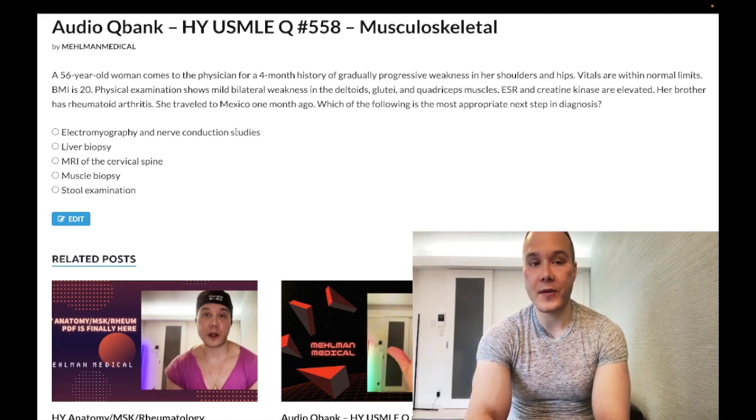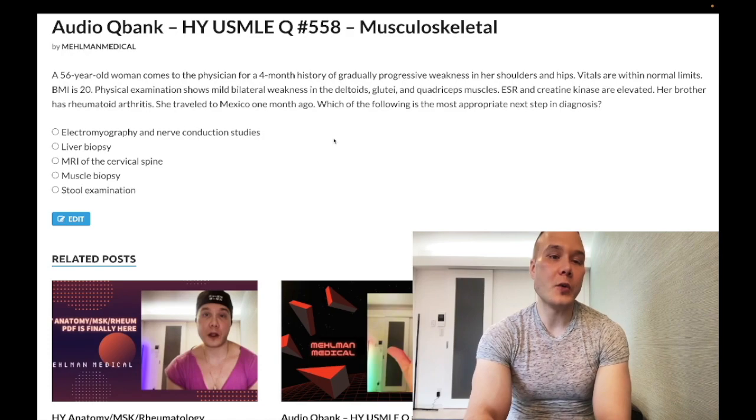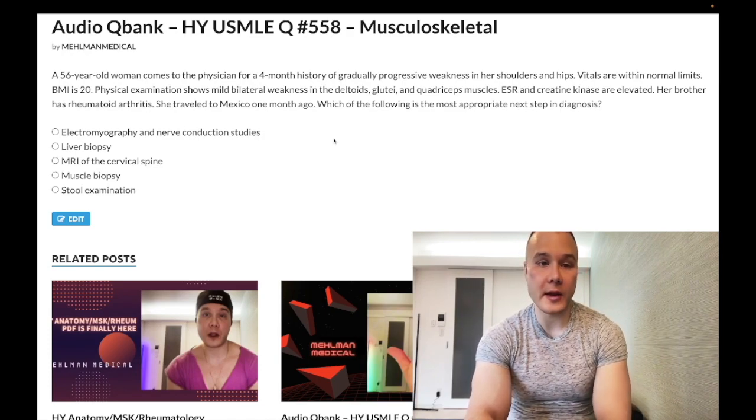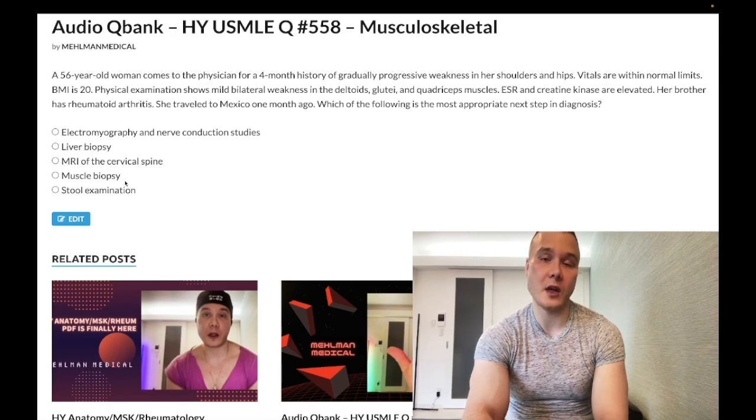The answer is electromyography and nerve conduction studies for polymyositis. You might be wondering — wouldn't we do antibody screening for anti-JO1 or MI-2? Yes, you would, but EMG/NCS is the answer seen on USMLE. They don't force you to choose between anti-JO1 antibody and EMG/nerve conduction studies. Muscle biopsy would then be confirmatory, showing a predominantly CD8-positive T-cell infiltrate in muscle.